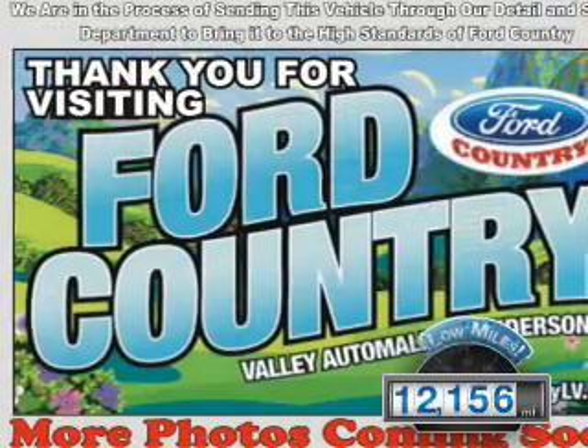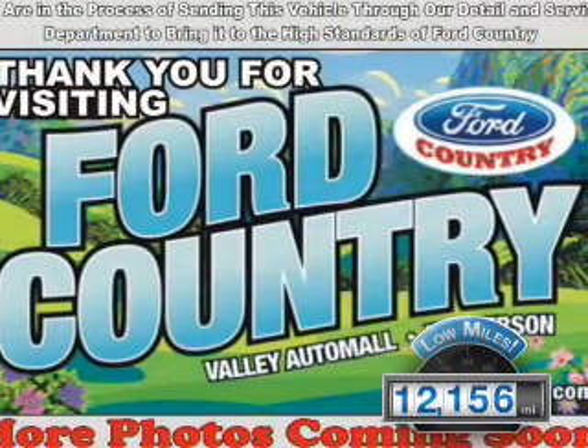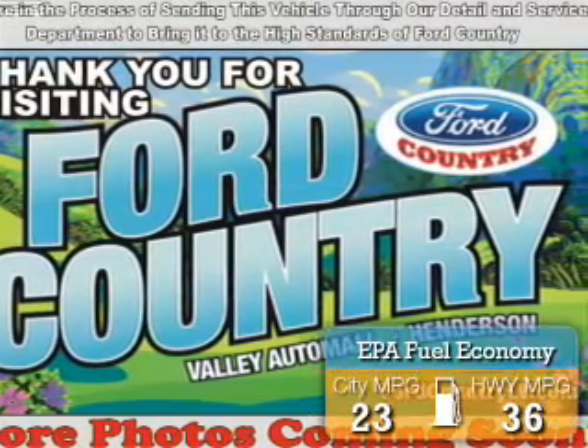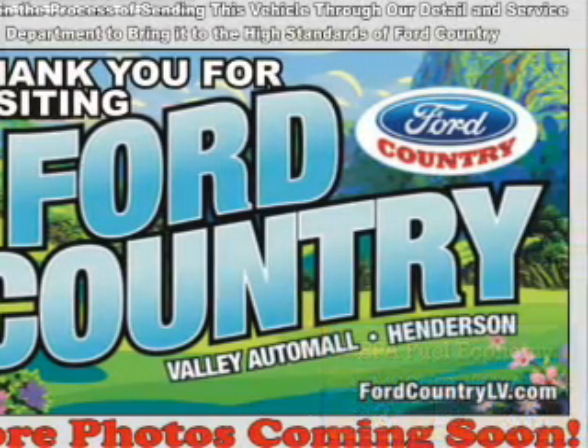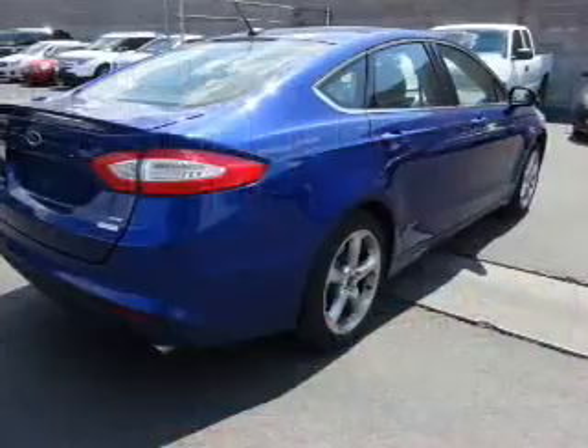With fewer than 15,000 miles, this vehicle has a long road ahead. Great fuel efficiency saves you money by requiring fewer trips to the gas station. The features include alloy rims,